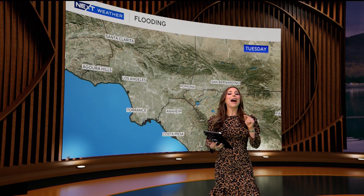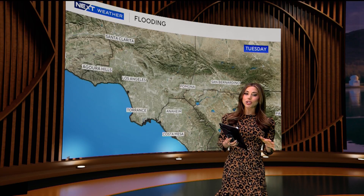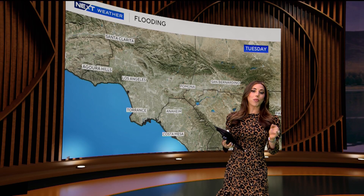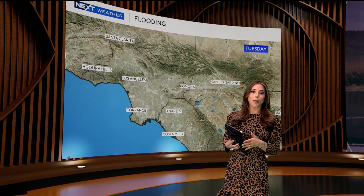Now, when it comes to flooding, be mindful of your surroundings, especially when storms are predicted. Avoid driving through flooded roadways and be situationally aware if you're in a flood-prone area.